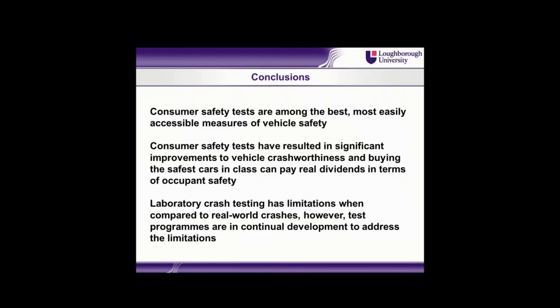In conclusion, consumer safety tests are probably the best and most easily accessible measures of vehicle safety. Consumer tests have resulted in significant improvements to occupant protection in crashes in the last 30 years or so, and if you buy the safest cars in the class it can pay real dividends in terms of occupant safety. However, laboratory crash testing does have some limitations when compared to real world situations, but some test programs are now trying to develop ways to address those limitations.